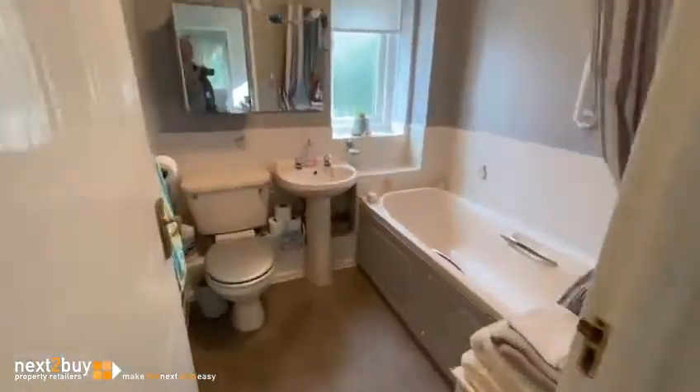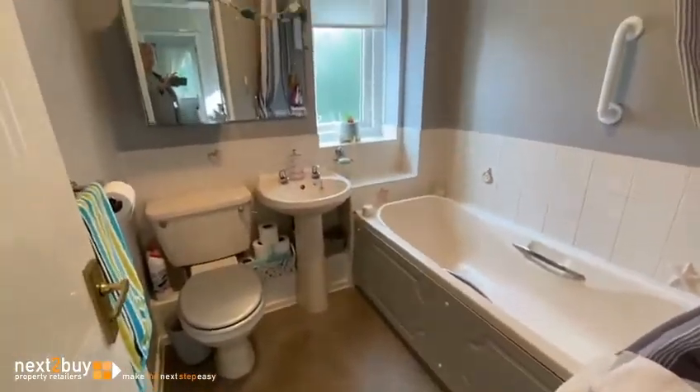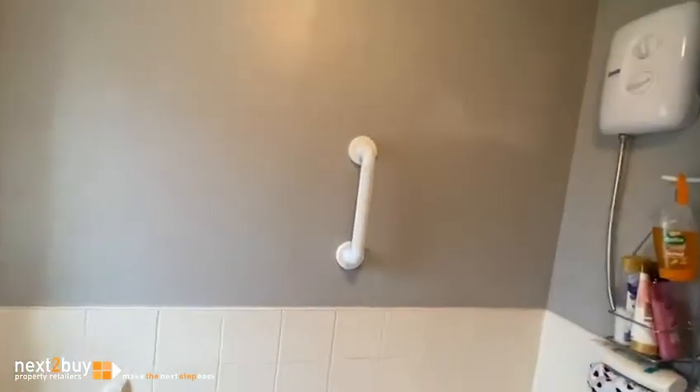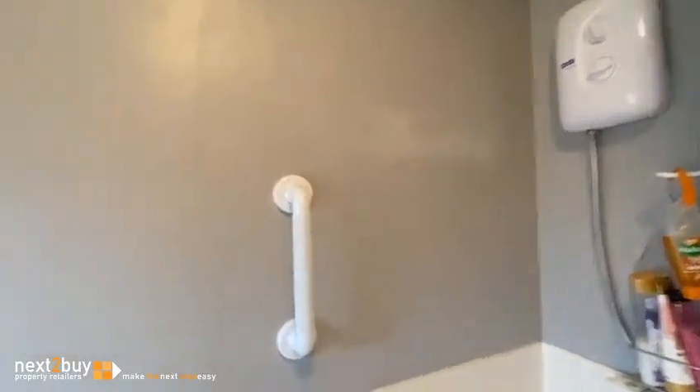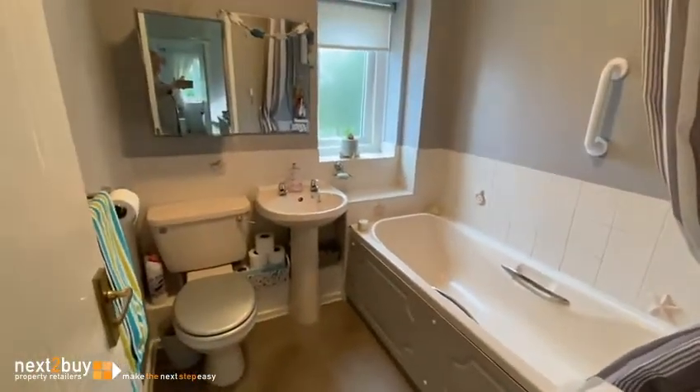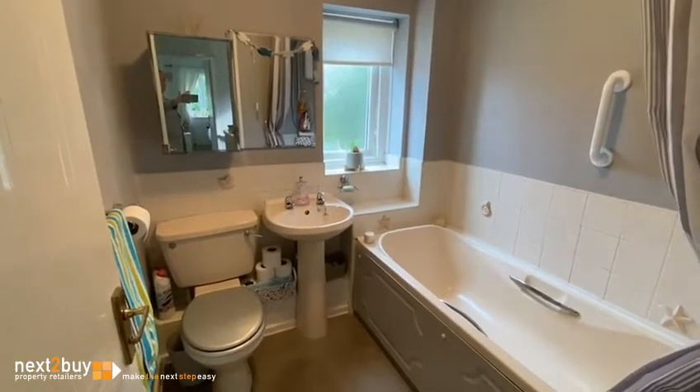And then lastly we have the bathroom. There's also a shower over the bath. And that's our three-bedroom property on Blucher Road.